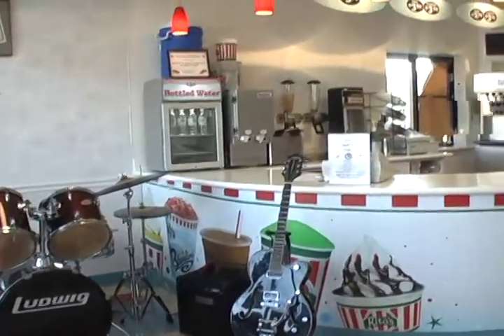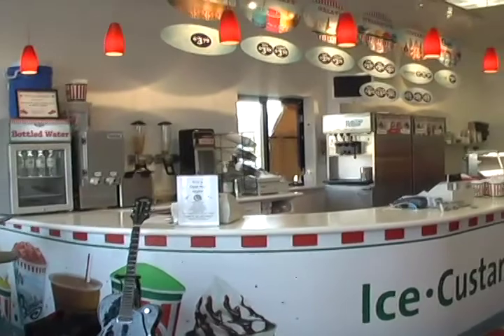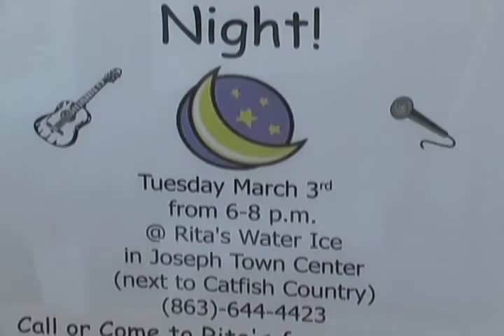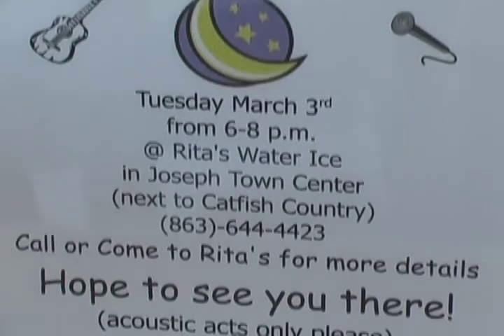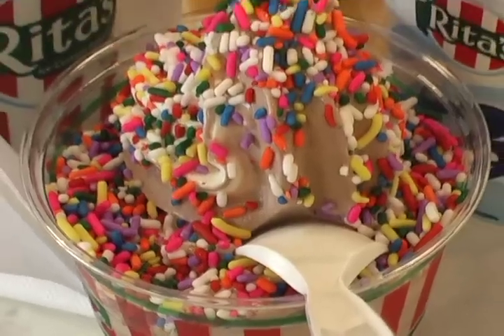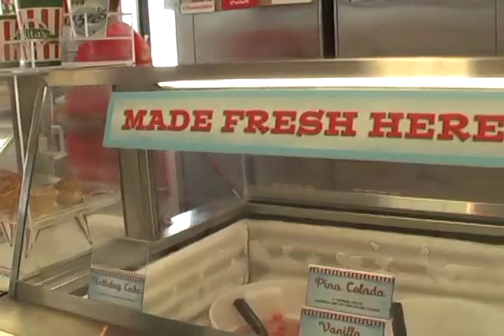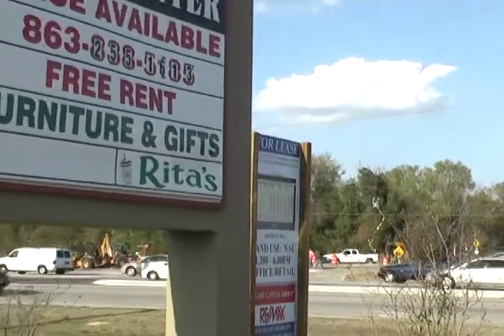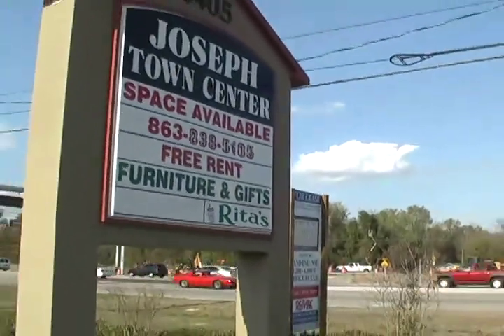But this Tuesday, guests will have another, more musical reason to hit up the shop. On March 3rd, Rita's Italian Ice is hosting an open mic night. It's a variety-packed show featuring acoustic acts from local musicians. Bryce Mahoney and Nathan Rhinestaddle are members of just one of the bands playing that night. We are doing a show at Rita's Italian Ice on EF Griffin Road off of Bartow Road. It's from 6 to 8, and we're playing at 7.